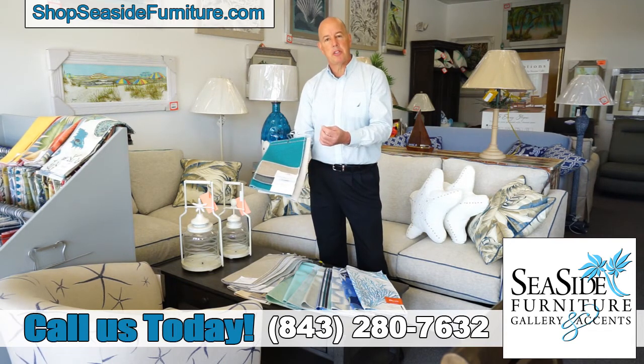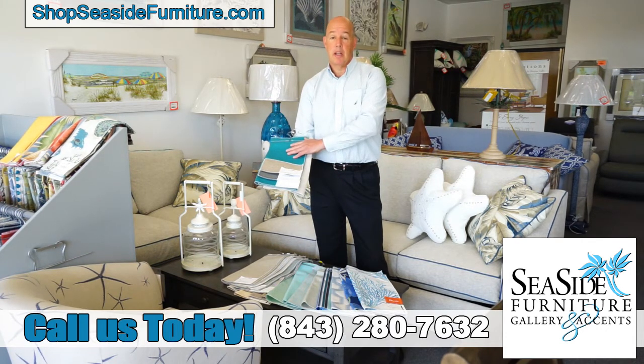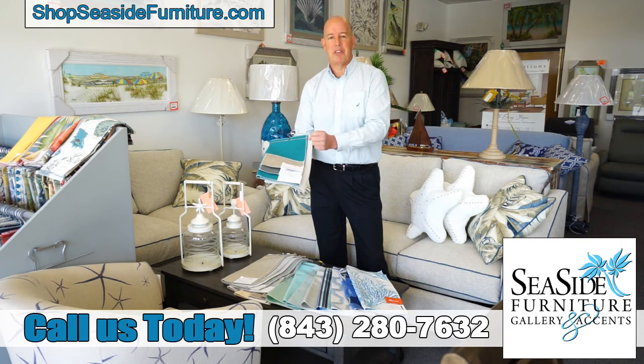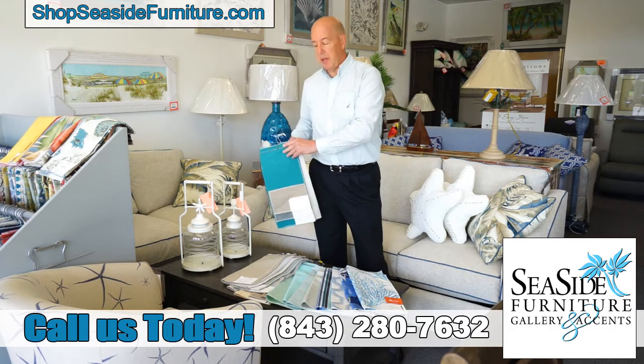If you want to add punch to your upholstery, grab a pillow and have that be your excitement point. By doing so you'll have more longevity on that upholstery piece, whether it's a sofa, loveseat, or chair. Picking a solid first and having your punch point be the pillow is really a good way to go.